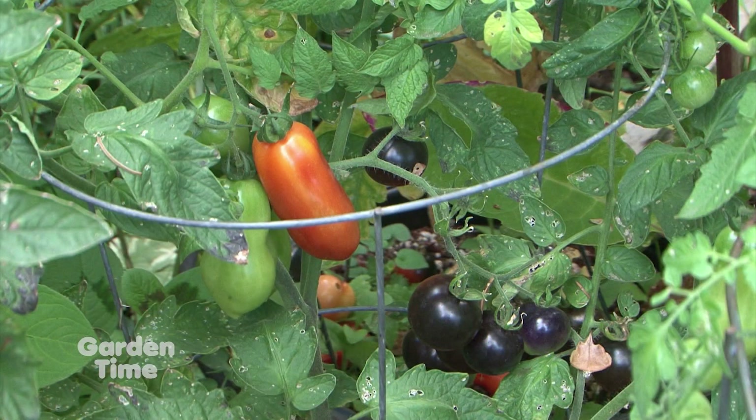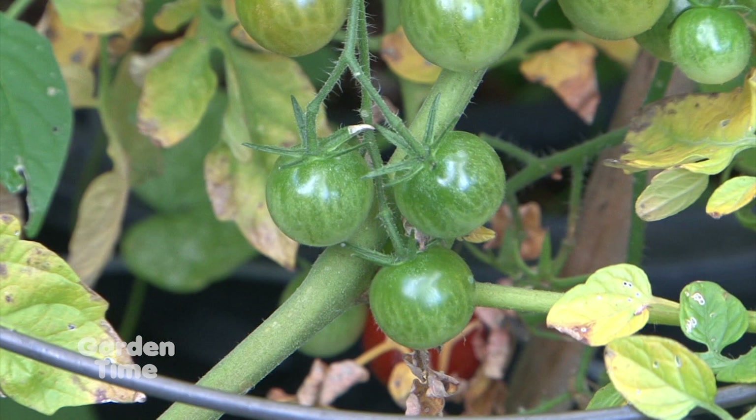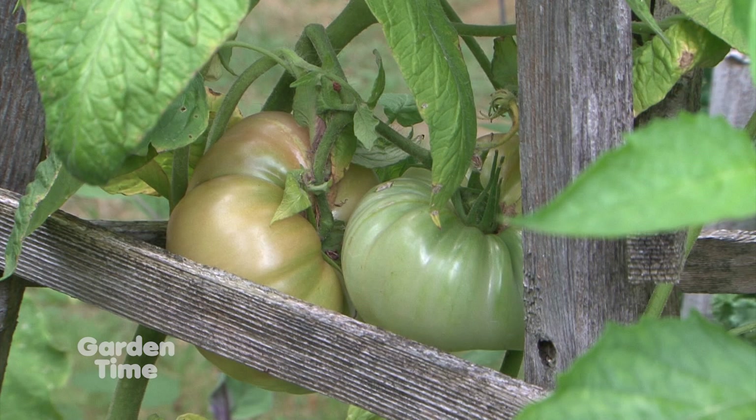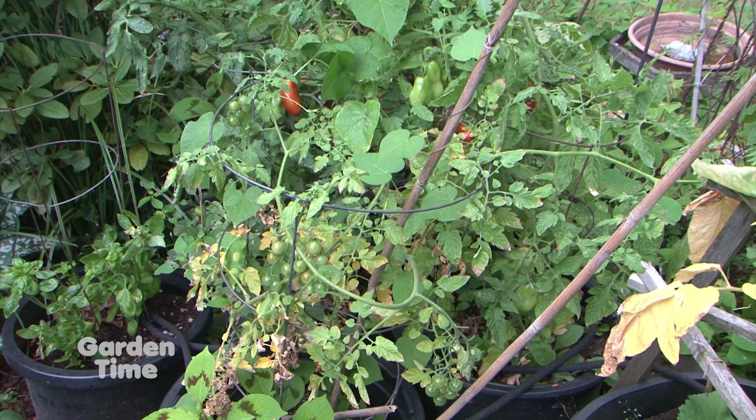Consistency of water is key. When you fertilize, make sure it's not a high-nitrogen fertilizer — something like 5-10-10 or 10-20-20, lower in nitrogen and higher in phosphorus. Because you're not looking for the plant to just get huge; you'll get a huge plant and no tomatoes, maybe some flowers.